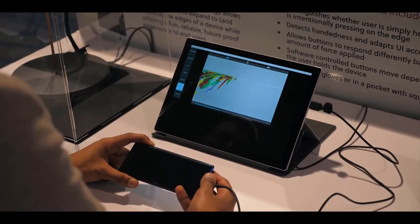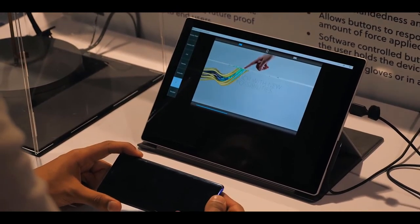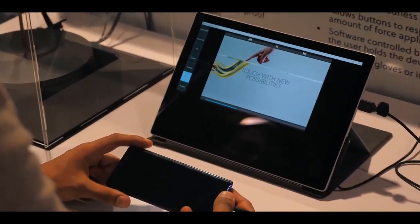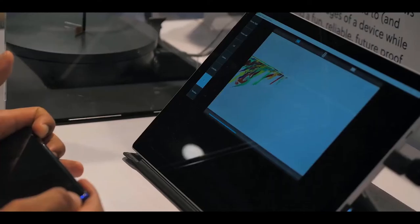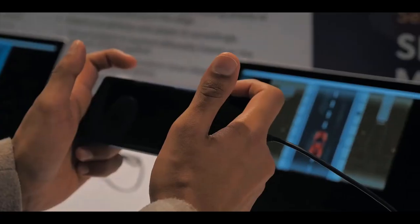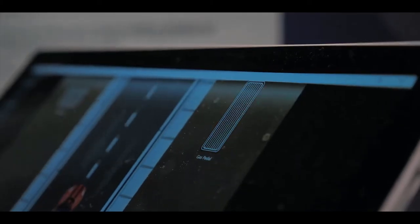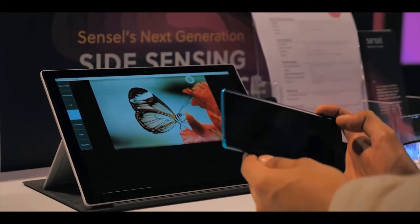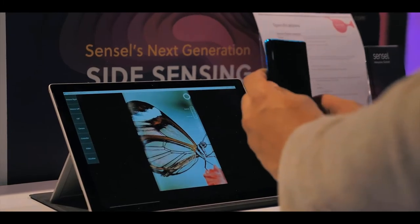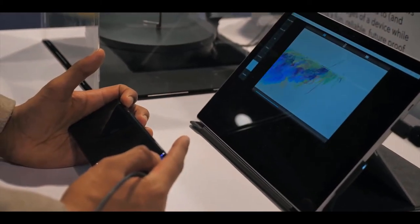When I said these sensors can detect pressure, I don't just mean they can distinguish between a hard and soft press — they can pick up about 3,000 levels of pressure, which creates some interesting use cases. The company demoed using pressure to scrub through a video: instead of dragging a progress bar, you just squeeze to go forward or back, and the harder you squeeze, the faster you move.